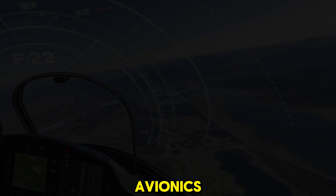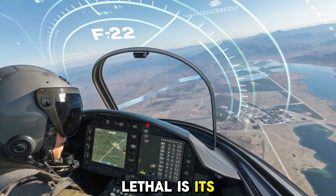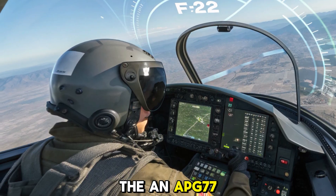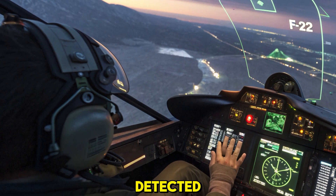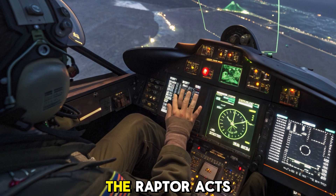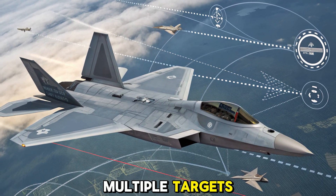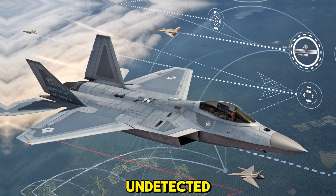Eyes of a hunter: advanced avionics. What makes the F-22 even more lethal is its integrated avionics. Its radar system, the AN/APG-77, allows it to detect enemy aircraft long before being detected. Coupled with sensor fusion and secure data links, the Raptor acts as both a hunter and a battlefield commander. It can track multiple targets, share data with allies, and strike precisely, all while remaining undetected.